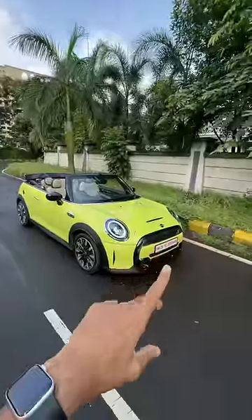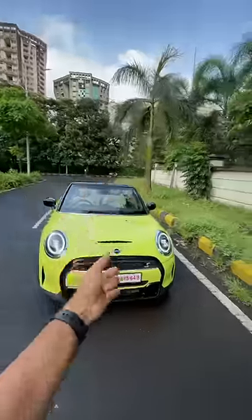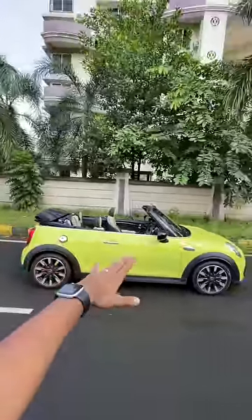Now this is a convertible. I think the old one looked better — the front, they unnecessarily made changes to it. I think the old one looks better, but we'll talk about that more in the vlog. The design looks really very nice because when the roof is down, obviously it looks super duper sexy. Look at the design.